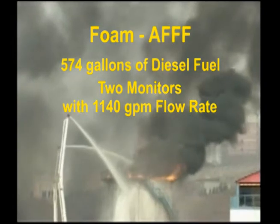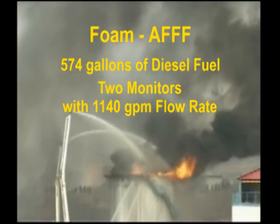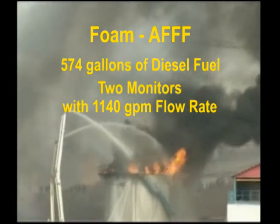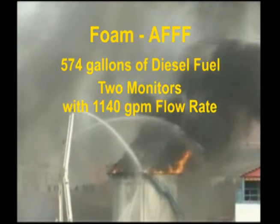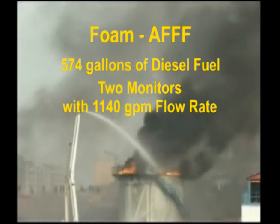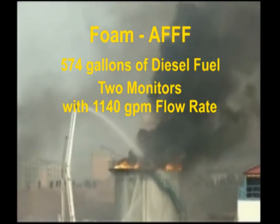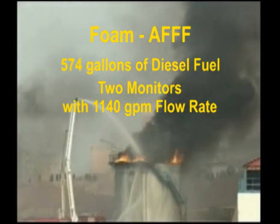Even after the fuel is extinguished, the foam blanket effectively traps in the heat. If the bubbles break down, the fire will reignite if the fuel is above the auto-ignition temperature. In the case of diesel fuel, the auto-ignition temperature is only 410 degrees Fahrenheit.